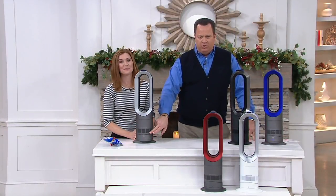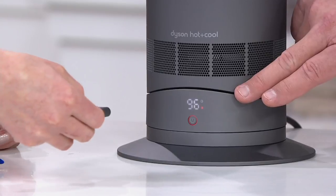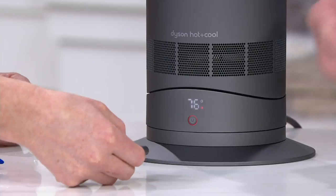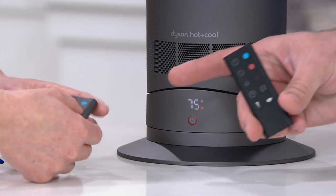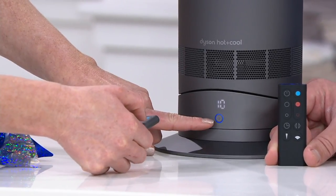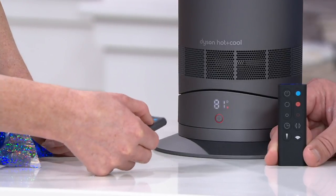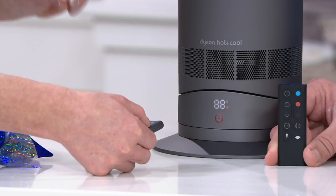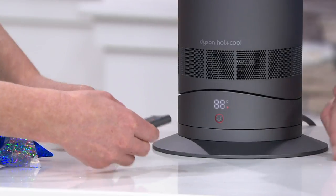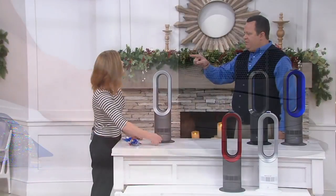This remote control will not only set the speed with which the air flows but it will also set the temperature — anywhere from 33 degrees all the way up to 99. It's really customizable. If I want to go into fan mode, you'll notice that light just turned blue — now we're cooling with just the touch of a button. If I want to go back to heat, now I'm back in heating mode. You can set that temperature and it will automatically turn off when your room reaches that temperature, so it's really energy-efficient and intelligent. What an important gift this is going to be for that person who is always cold.